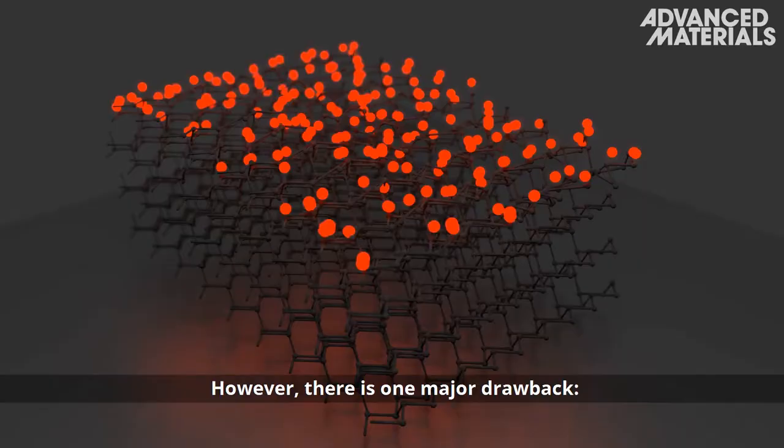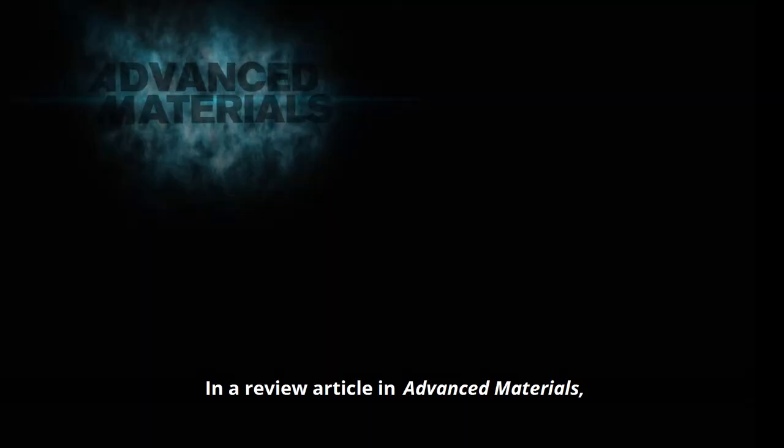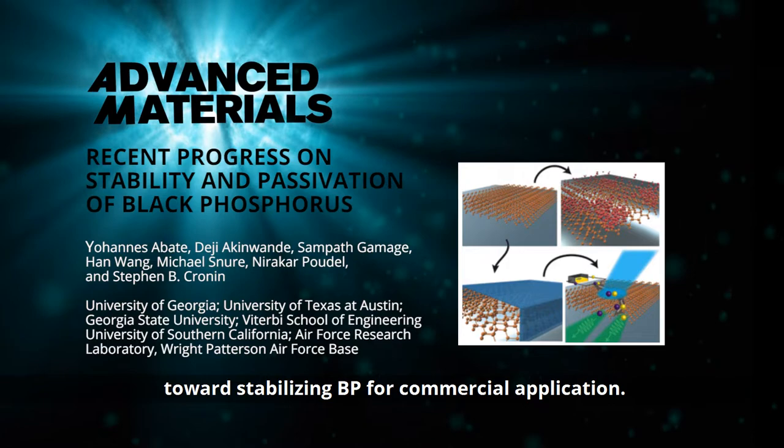However, there is one major drawback: BP is unstable in ambient conditions and quickly degrades. In a review article in Advanced Materials, Johannes Abate from the University of Georgia, Athens, and his co-workers provide an overview of the progress made towards stabilizing BP for commercial application.